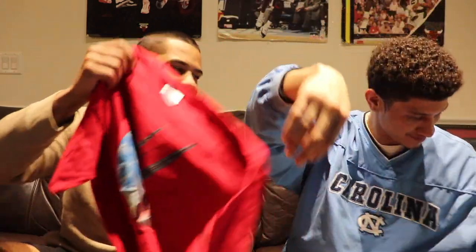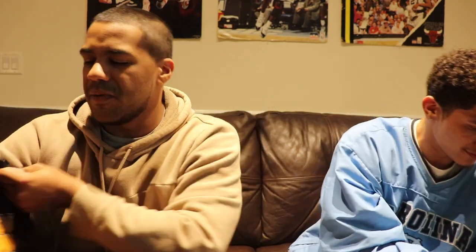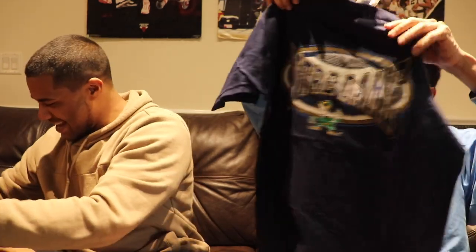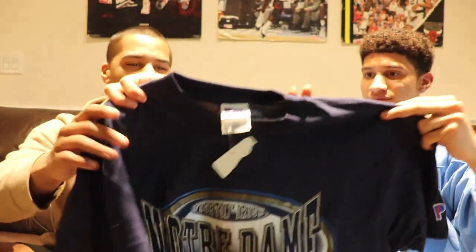Shout out Hanes, shout out Gildan. Now we got a Louisville Cardinals tee from 1986 — a basketball tee, size medium. Looks like it was probably handed out at a game. That's cold. And another one — Notre Dame Fighting Irish, size large, still tagged, dead stock brand new. I used to actually be a little Notre Dame fan back when Manti Te'o was there.